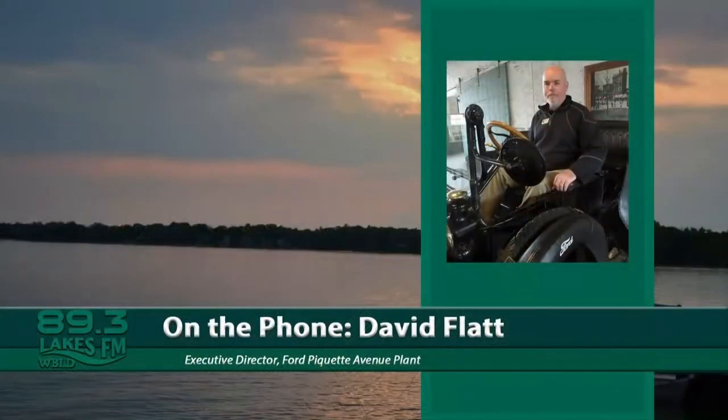Joining us now on the show is David Flatt. He's the executive director for the Ford Piquette Avenue plant. We are going to bring him in on the phone line. Thank you for being with us today. It's great having you. Thank you, I'm glad to be here.